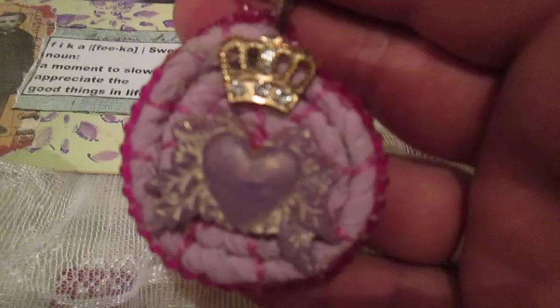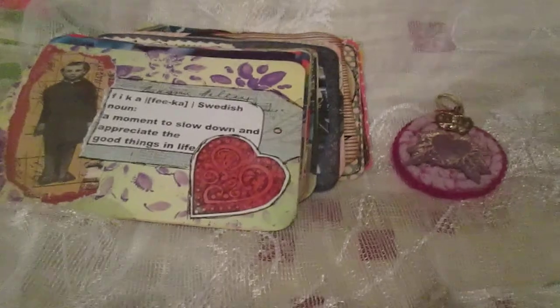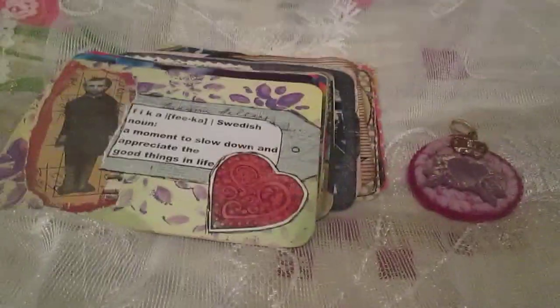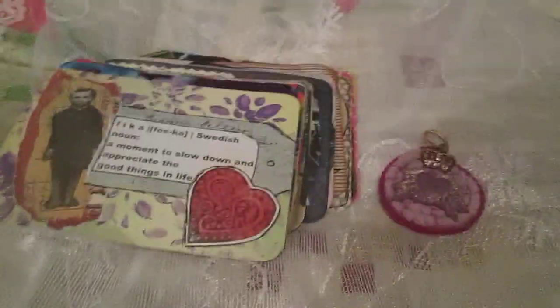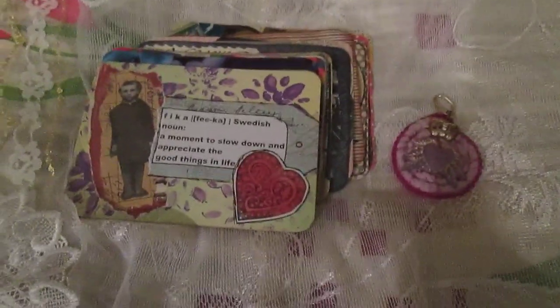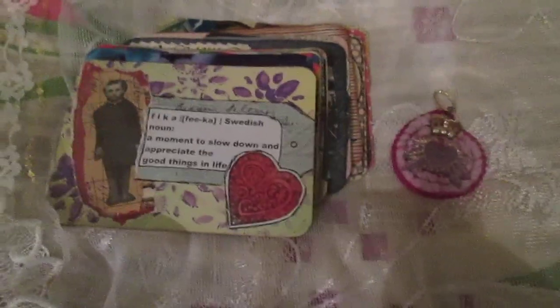So I showed you all of that. This is all for this video. I hope you liked it all and I hope you have inspiration from what I made. See you in the next video, and thank you everyone who watched and everyone who comments. Bye!